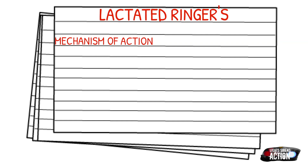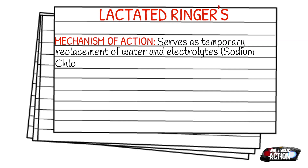Your contraindications are going to be CHF exacerbation, because obviously with those patients we see them with a lot of fluid in their lungs — we definitely don't want to give lactated ringers to them. Also renal failure patients and patients with extreme hypertension.